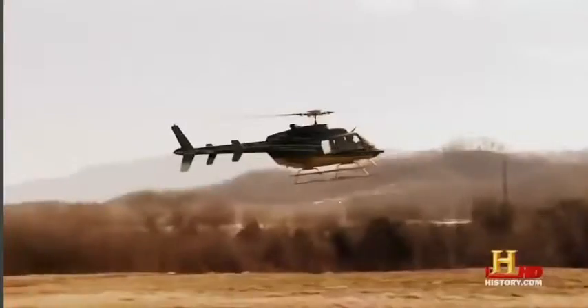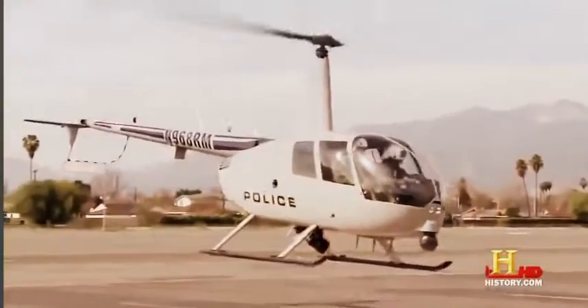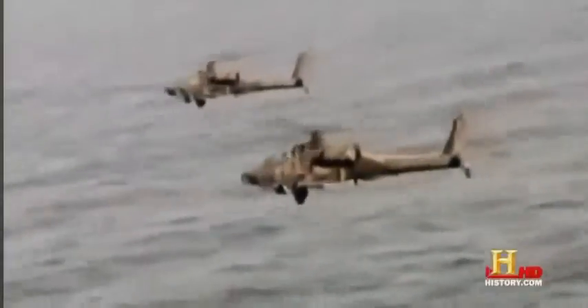Helicopters. Our skies are full of them. Unlike airplanes, they offer the unique ability to fly in any direction or just hover in one spot. And when this ability is combined with lethal firepower, you get the AH-64D Apache Longbow — the deadliest helicopter in the world.